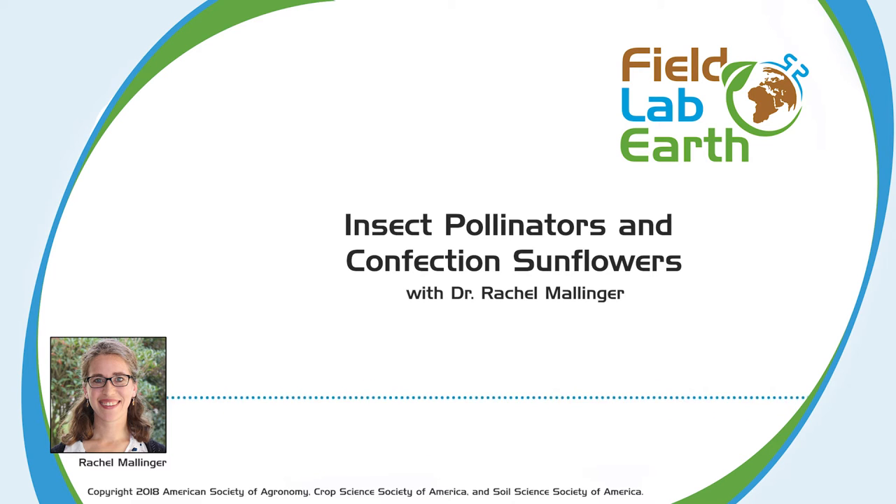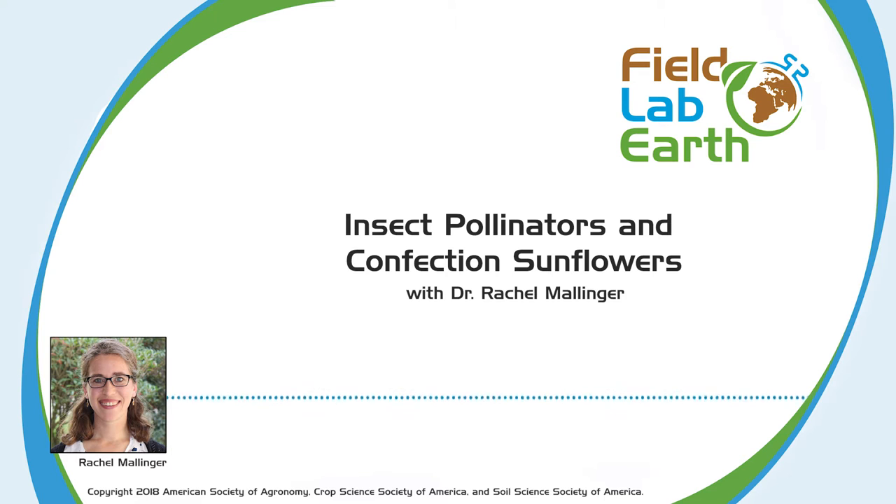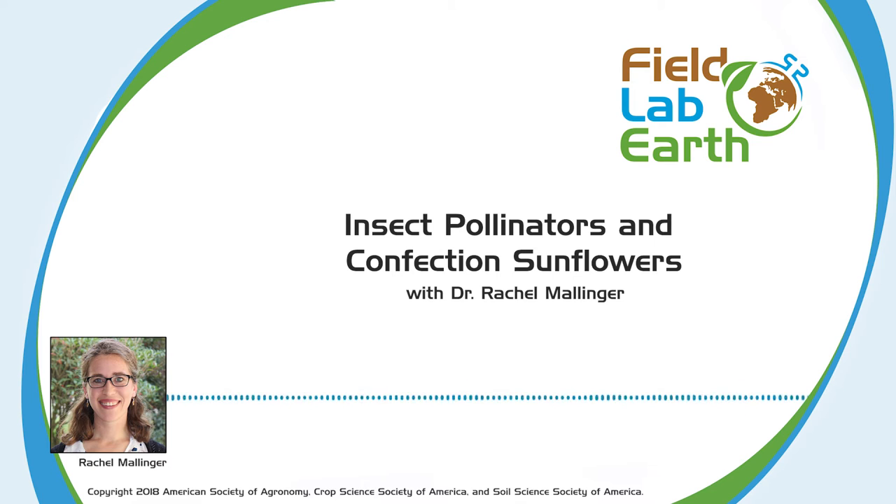Do you have a favorite kind of bee? That is a really tough question. Bumblebees are very charismatic, though they're not the most frequent visitors to sunflowers. Of the sunflower visitors, I really like this one bee often called the sunflower bee — its Latin name is Savastra obliqua. It's a very large-bodied, very hairy bee, and it's really pretty to watch it visiting sunflowers. But I also really like bumblebees because they're just fun to observe and very charismatic. Yeah, they're super adorable.